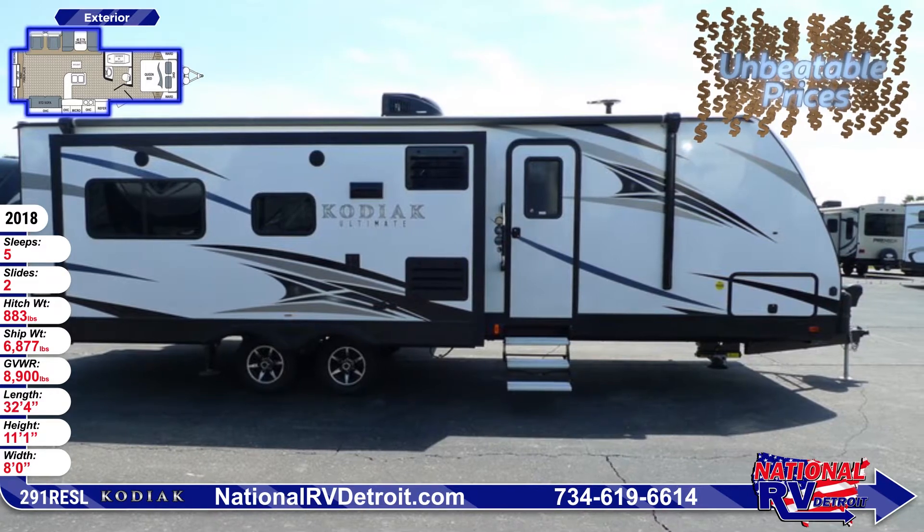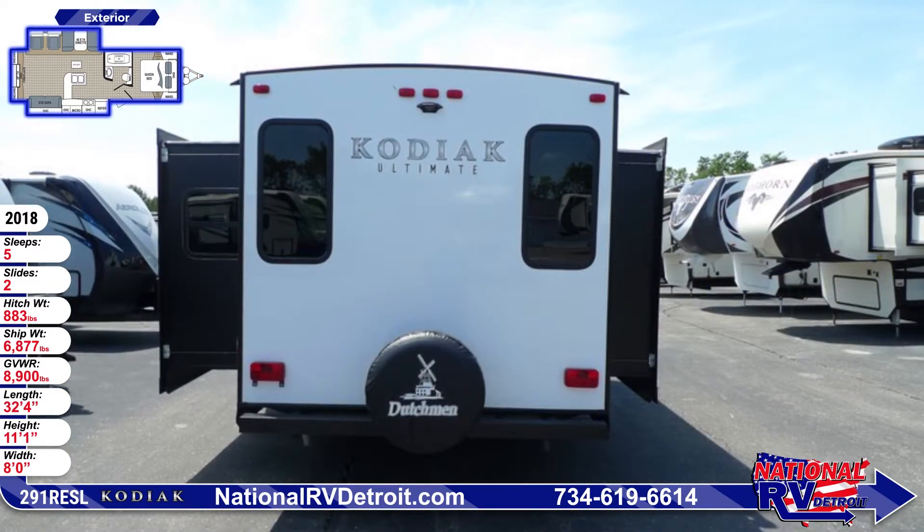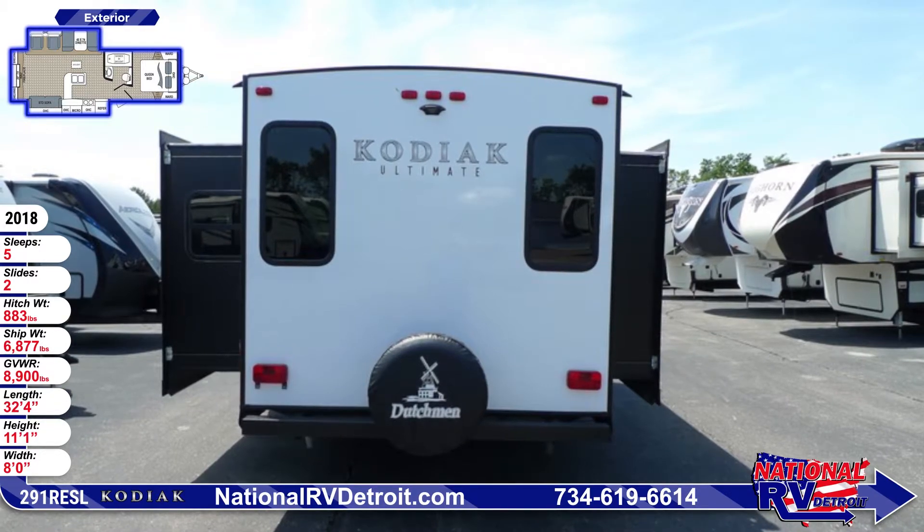A spare tire with a cover is mounted to the rear bumper. This unit has a fully walkable, 5-inch thick, truss-style, high-strength aluminum framed roof.